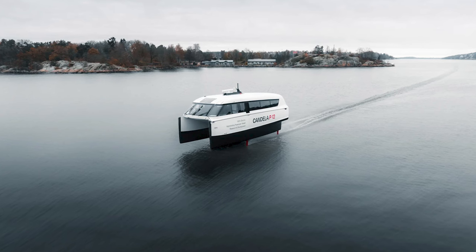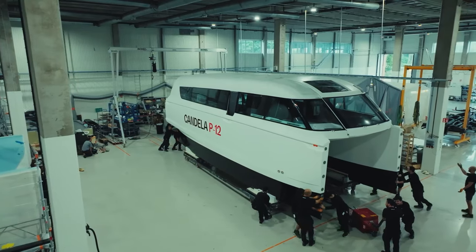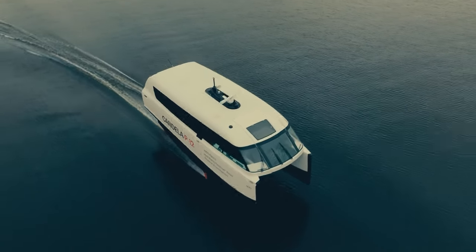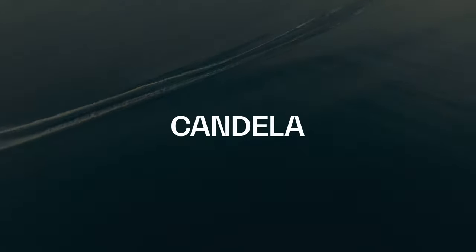So if you're tired of the daily traffic grind, maybe it's time to set sail on the electric hydrofoiling future. Candela's P12 is not just a vessel — it's a statement that the future of commuting is not on the road, it's above the waves. And hey, don't forget to subscribe to Cool Ideas for more mind-blowing innovations.